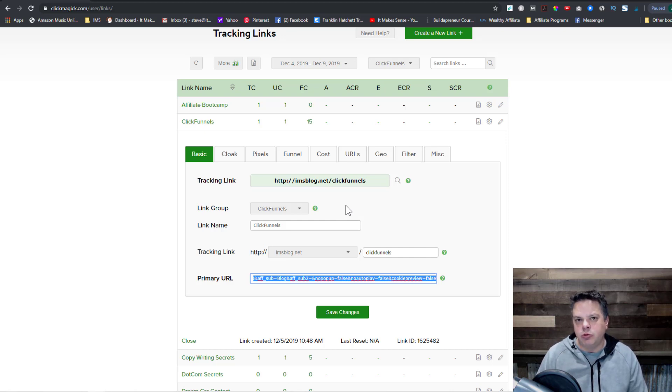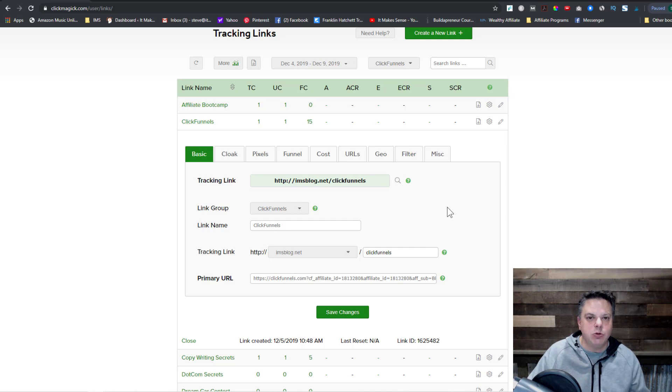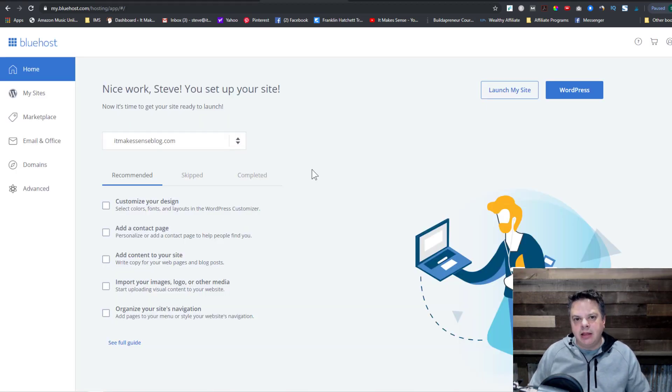Before you get started with using ClickMagic, you have to create your own domain. Because right now, if you don't create your own domain, it comes from www.clickmagic.com and you don't want that — you want it to come from your own branded domain. There are two different ways you can do this: you can start a brand new domain, or you can create a subdomain of a domain you already own. I'll leave a link down below, but I'm going to use Bluehost. Let me show you what both of those mean.